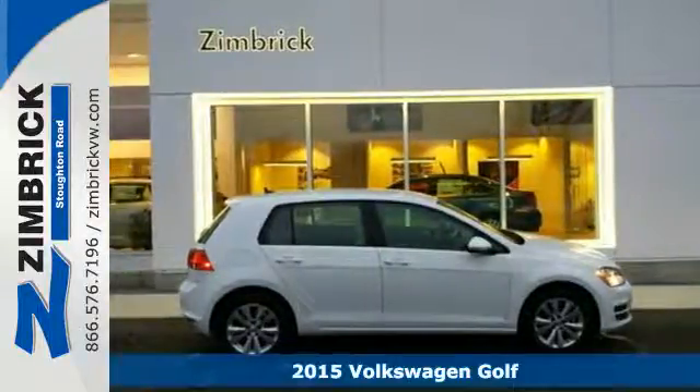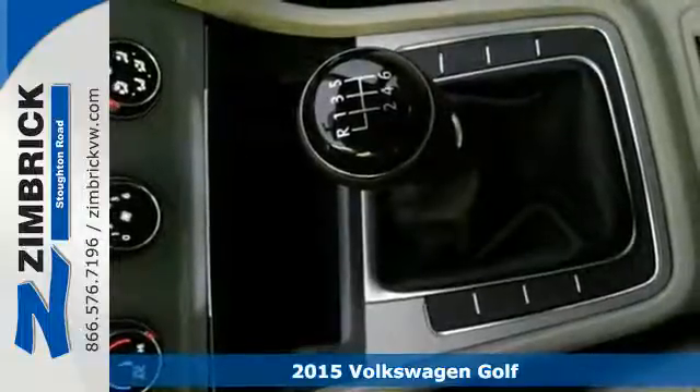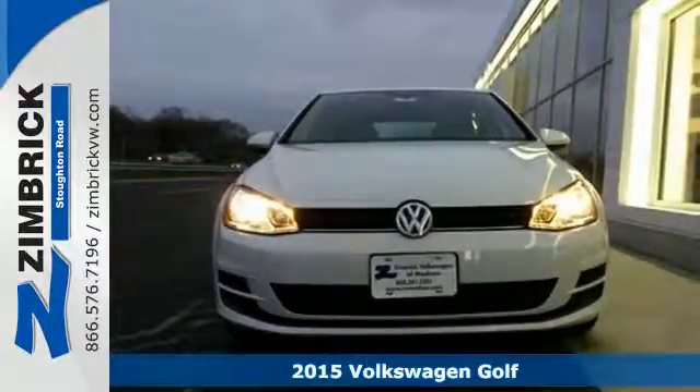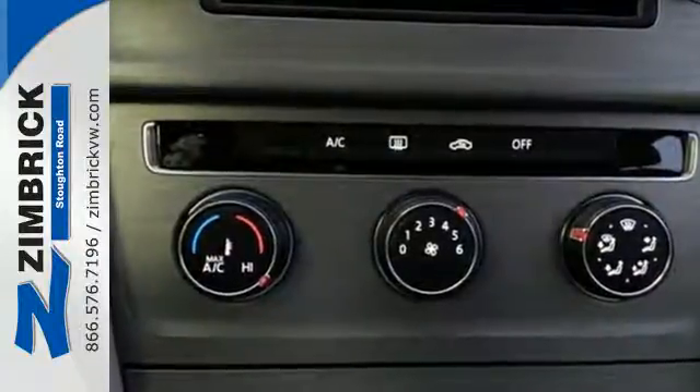It's a 2015 Volkswagen Golf. Expect nothing short of greatness in this modern hatchback. Unmatched performance comes from its turbocharged engine and XDS cross differential system.